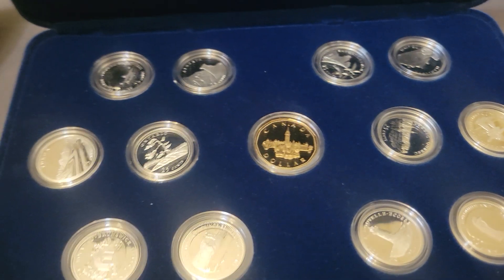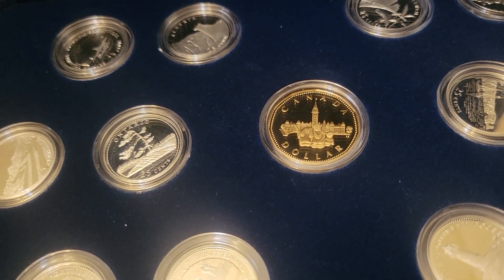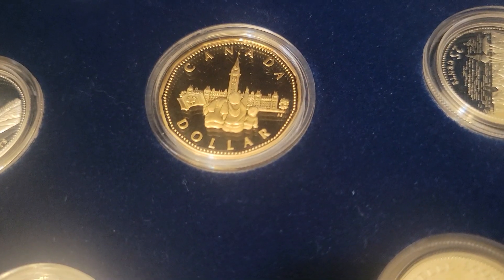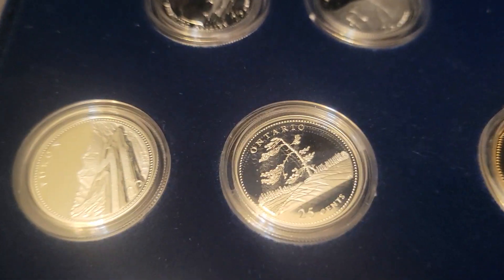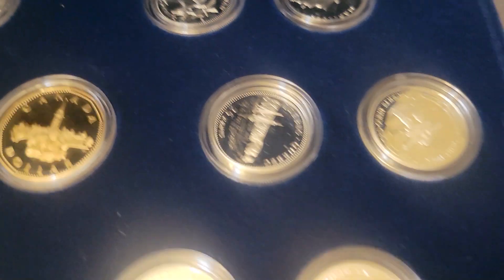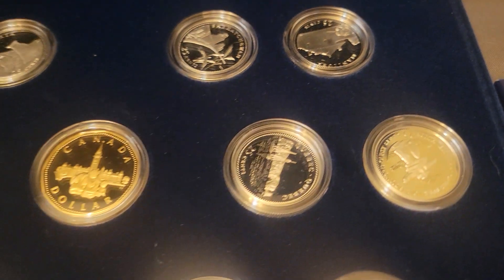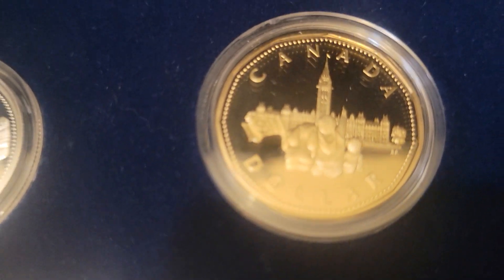We've got right here the 125th Anniversary Canadian dollars — a Canadian dollar there. Each one of these quarters is sterling silver; you've got 12 of the sterling silver quarters and then the one dollar coin in the middle.